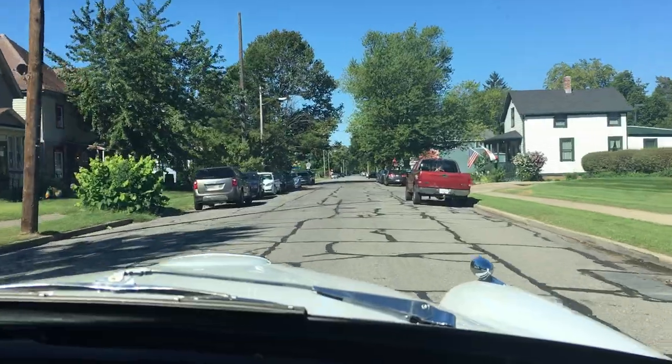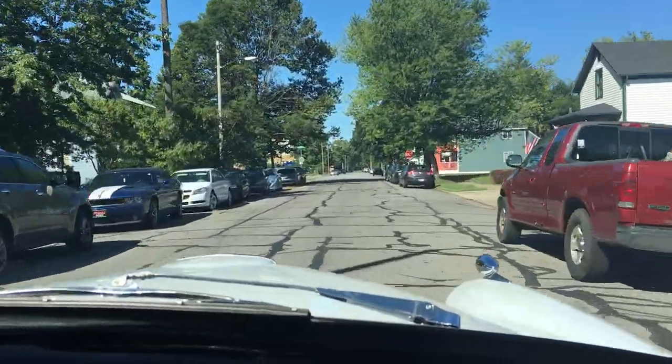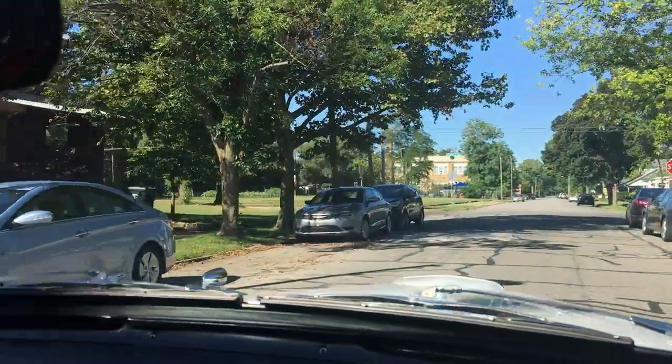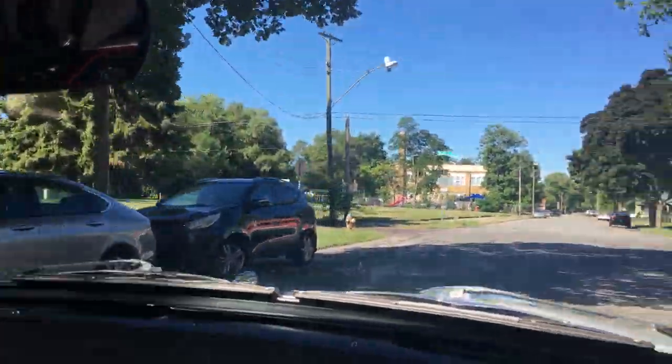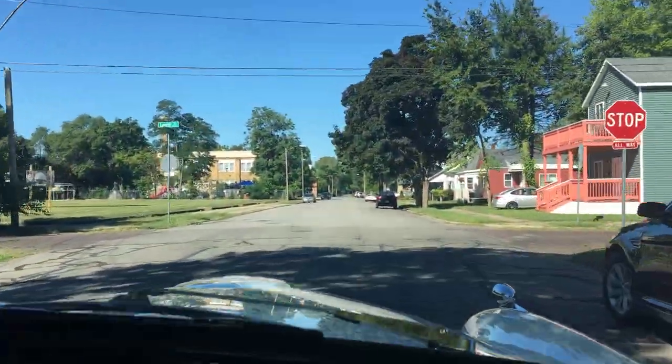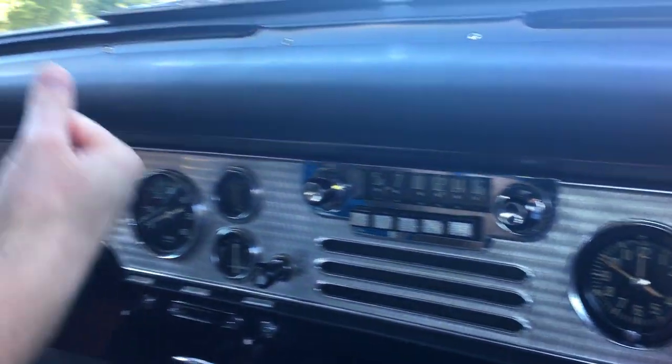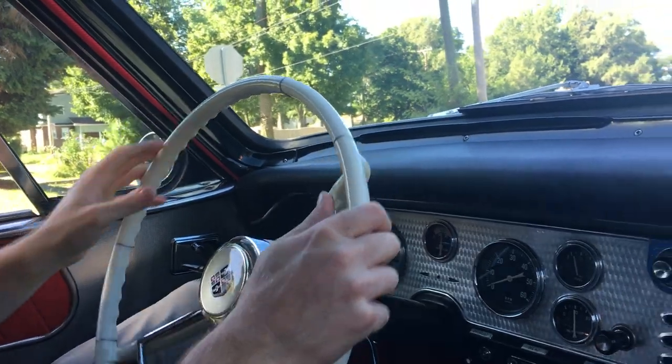We are out for a drive in the museum's 1956 Golden Hawk. Andy, why don't you tell the people a little bit about this very snazzy car? Well, this is one of the about 4,000 1956 Studebaker Golden Hawks built.